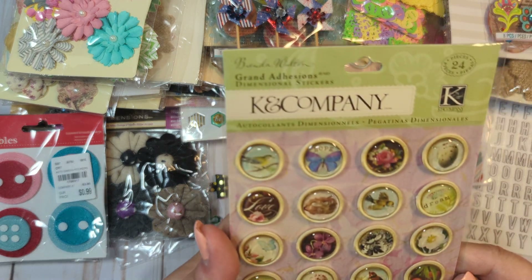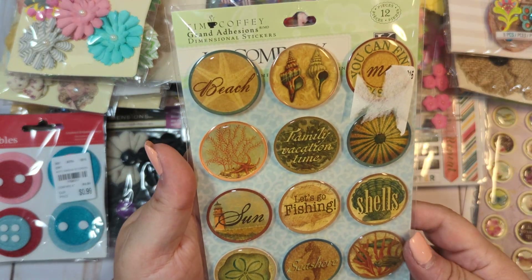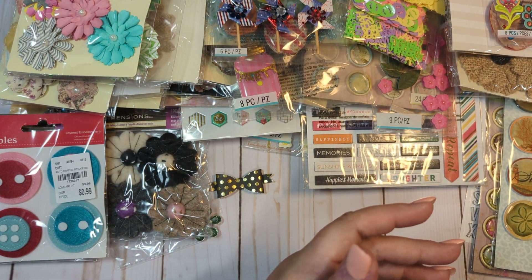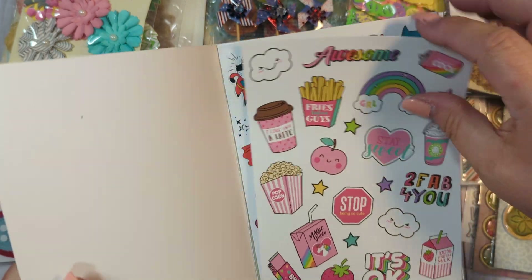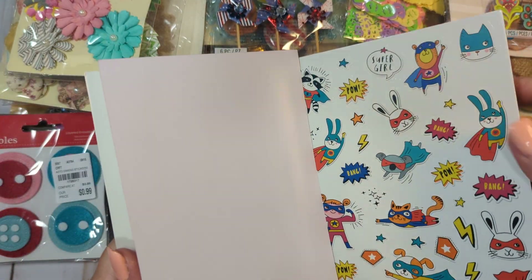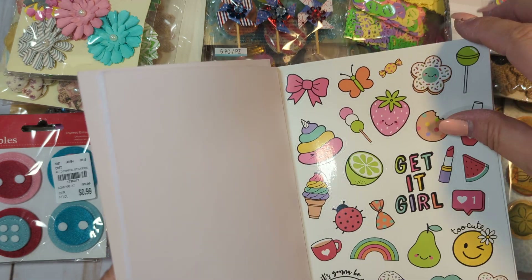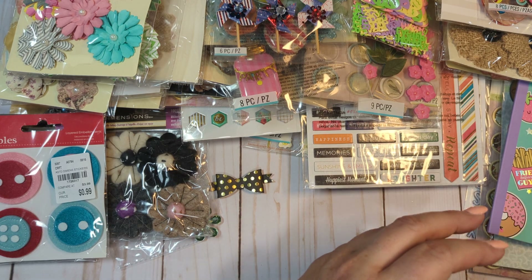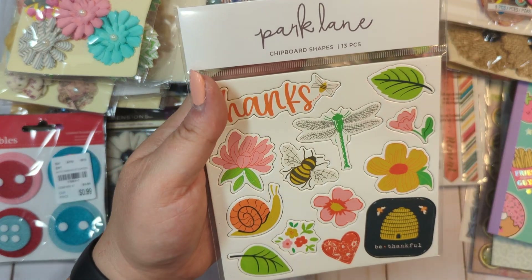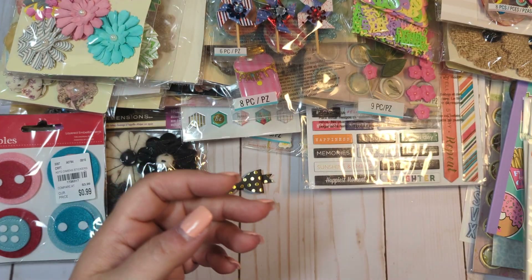We have another pack of these, these ones. We have some paper here, a little sticker book — this is like 250 stickers, just various cute little cutesy stickers. You get that. And then we have more of the chipboard shapes — we have this one and this one again, so two of those.